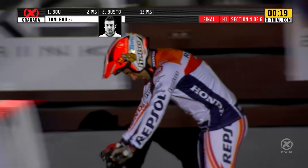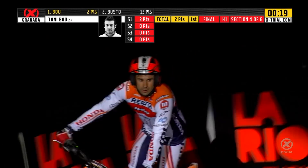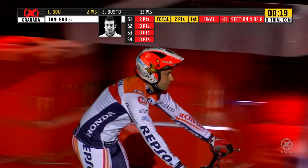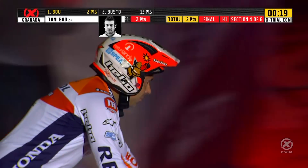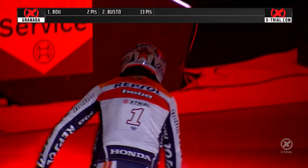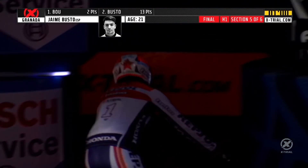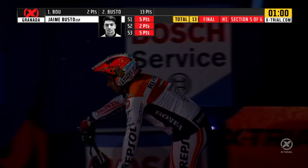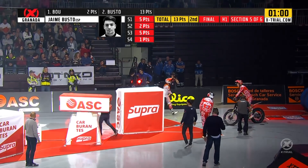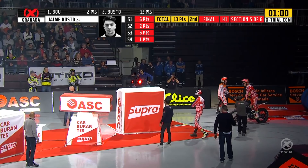X-Trial Granada 2019 — Tony Bou wins with two sections to spare. Even two failures won't drop him behind Jaime Busto now. Bou totally dominant here this evening. Jaime Busto will try his hardest over the last two sections.